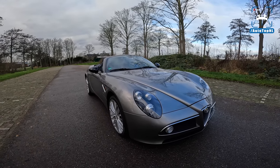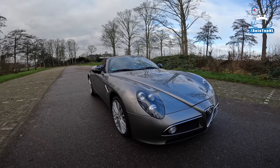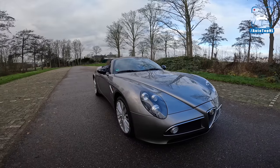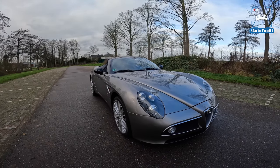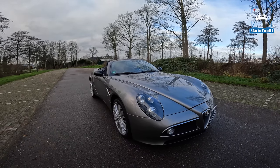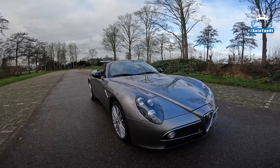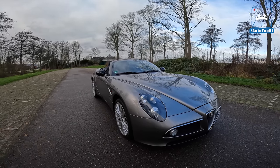It is a 2010 car. They were built from 2009 and only 500 of these were built. Of course it is the Spyder version of the 8C Competizione, which they also made 500 of, and they are two of the most beautiful cars ever made in my opinion. I absolutely love them. We filmed a coupe over 10 years ago for our channel — we didn't get to drive that car but we made some awesome videos with it. Go check it out on our channel if you're interested.